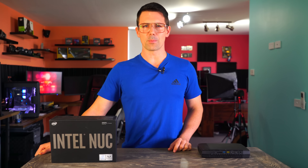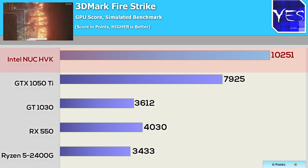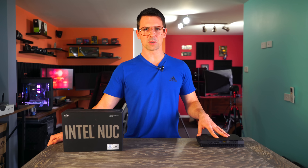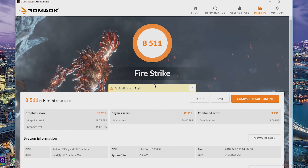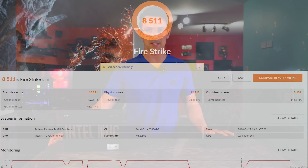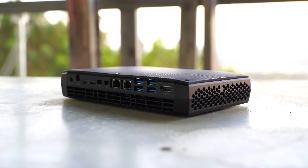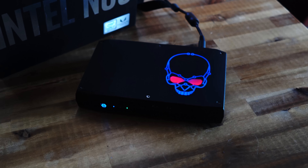What makes this small unit so impressive — pulling up the 3DMark Firestrike benchmark — is the GPU scoring over 10,000 points. Just seeing this figure alone, this thing is so much more powerful than any small form factor solution before it. It's even more powerful than a GTX 1050 Ti standalone desktop solution. Today we're going to delve deep into the details of Intel's latest Hades Canyon NUC.